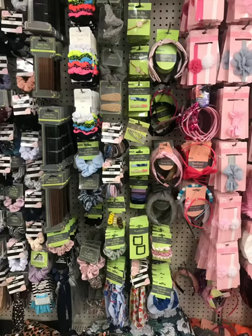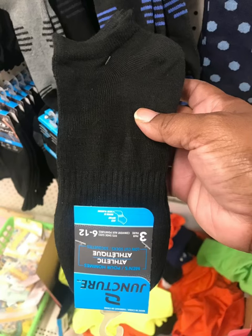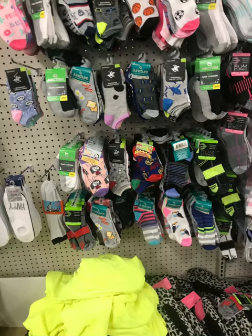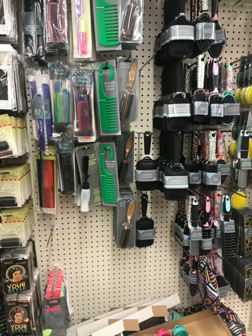All those scrunchies in different colors, and socks — you can't go wrong with socks. I just bought myself some socks, and next I'm going to get my boys some socks. And then the t-shirts — you can see the t-shirts at the bottom, one dollar and twenty-five cents. You can't go wrong. Don't sleep on Dollar Tree!